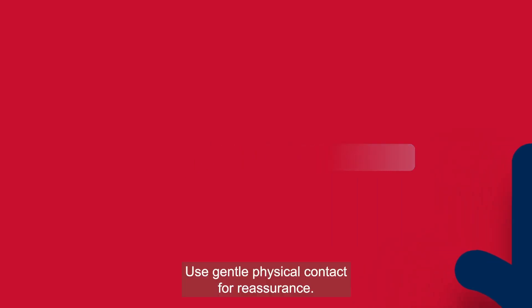2. Nonverbal communication. Use gentle physical contact for reassurance.